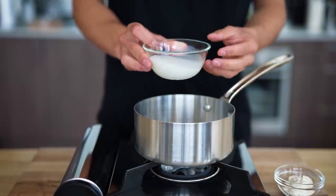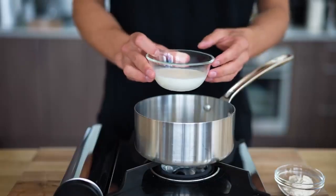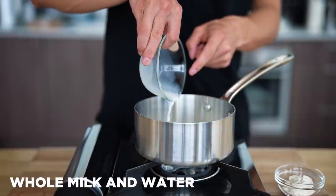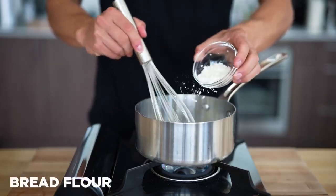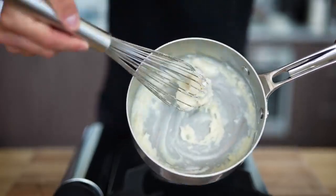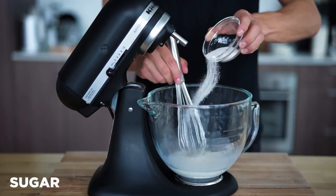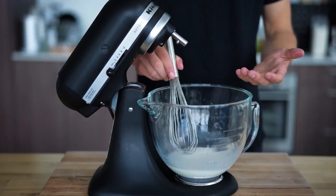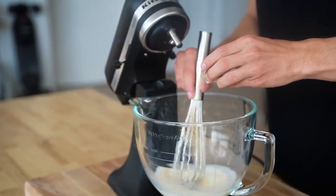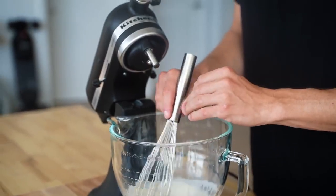Now to make our bread, we're going to start by making something called a tangzhong. Essentially it's similar to a roux — almost this kind of milky, floury solution. That's going to give us a really nice light and fluffy bread. If you look at a lot of different brioche recipes, you'll see this used about 50% of the time. To start, we go in with a quarter cup of whole milk and two tablespoons of water. Then over medium-high heat, we slowly sprinkle in two tablespoons of bread flour, whisking until it's nice and thickened and clumping. Once it's in these clumps, set it aside.